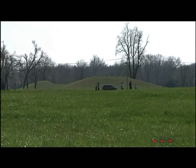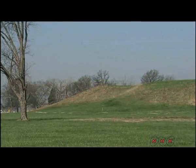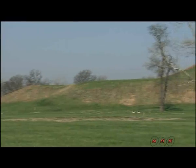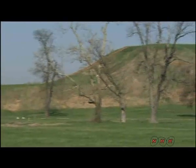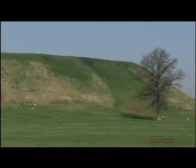About 120 mounds in various shapes and sizes were built on this site. The largest one is called Monk's Mound. This mound has two terraces, and the base area dimensions are larger than any of the known pyramids in Egypt.